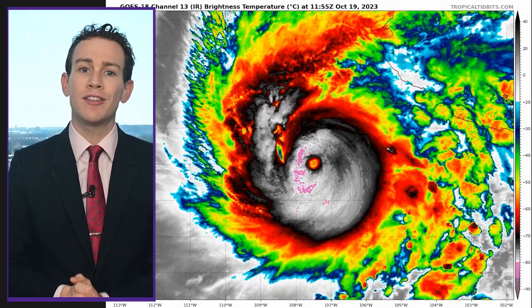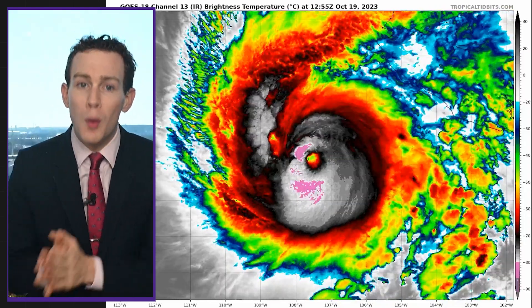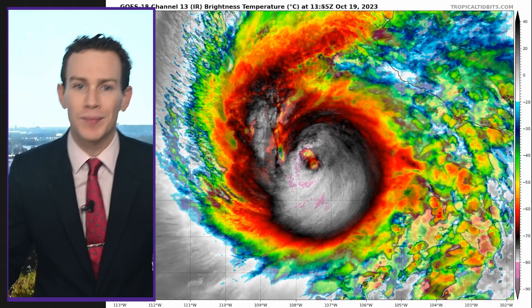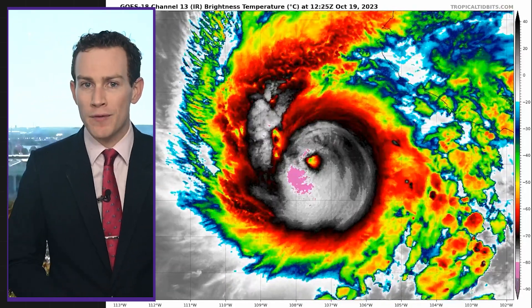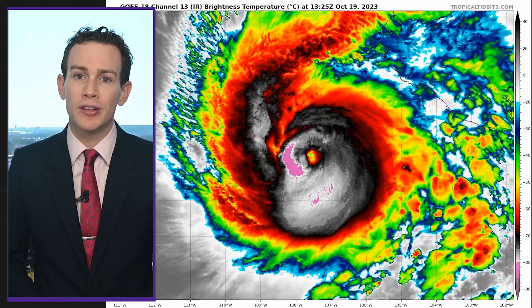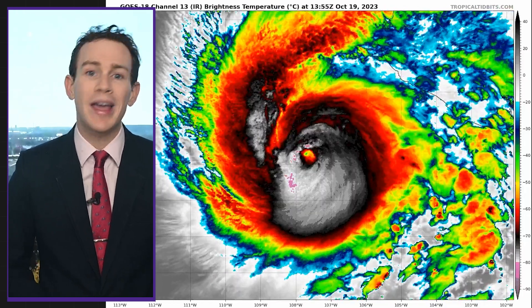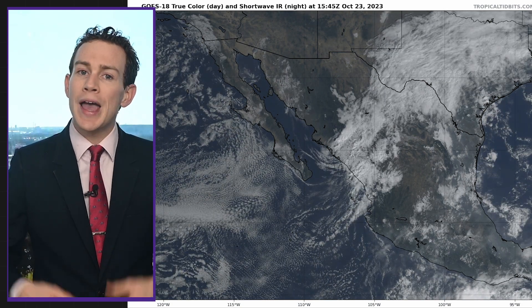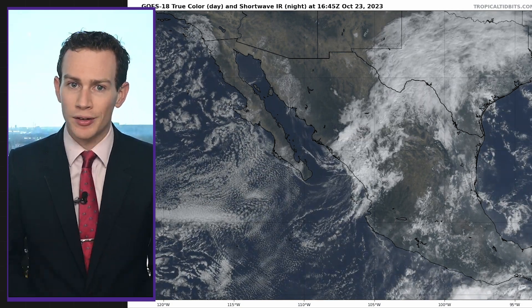Now let's talk the Pacific. We had Hurricane Norma last week, which zipped from a tropical storm to a 130 mph Category 4 in just 24 hours. It peaked in strength last Thursday before weakening, then hit Cabo San Lucas on the southern Baja Peninsula as a Category 1 on Sunday. Now it's crossing the Gulf of California as a remnant tropical depression, and it could bring heavy rains to Sinaloa, Mexico.